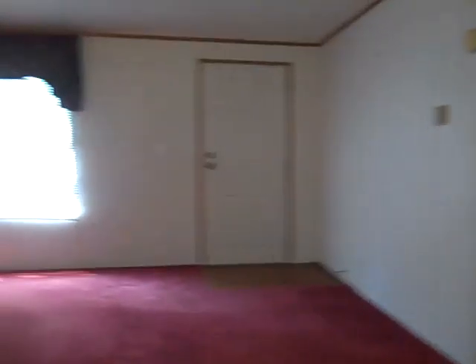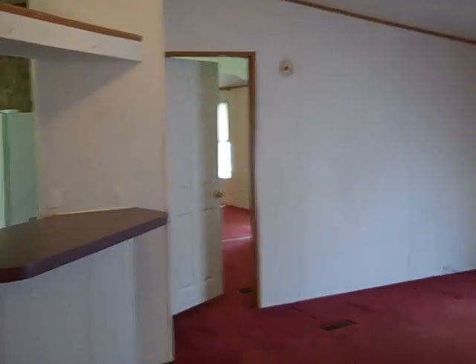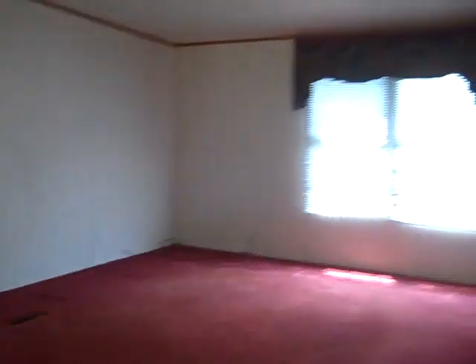This leads us to the rest of the home. Room for a dining room area here, and then a big old family room. That door right there goes to the master suite as well. And there's the front door of the property.